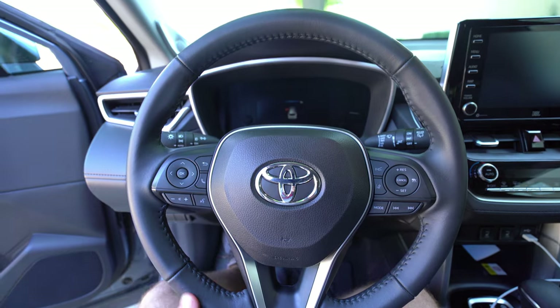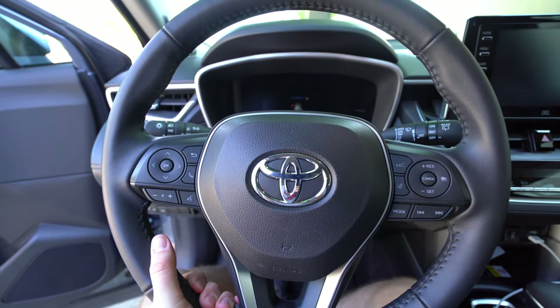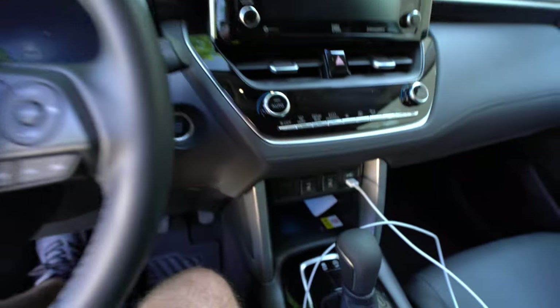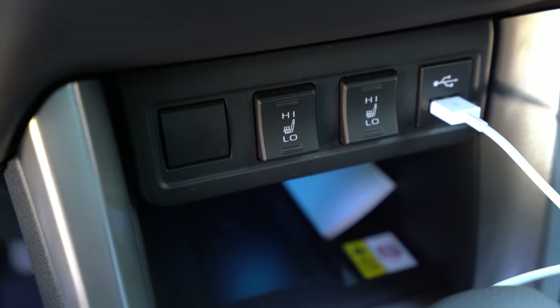No ventilated seats, no memory settings — things you probably wouldn't expect at this class. But if you're comparing to the RAV4 and thinking about jumping up, the RAV4 can get those things. The steering wheel is leather-wrapped and manual tilt and telescoping — it doesn't come out quite as far as I was hoping, but it does fine. Heated seat buttons are two-tiered and right there on the wheel. Overall comfort has been fine; the headrest felt a little far forward at first, but I've gotten used to it and the rest of the seat has been just fine.